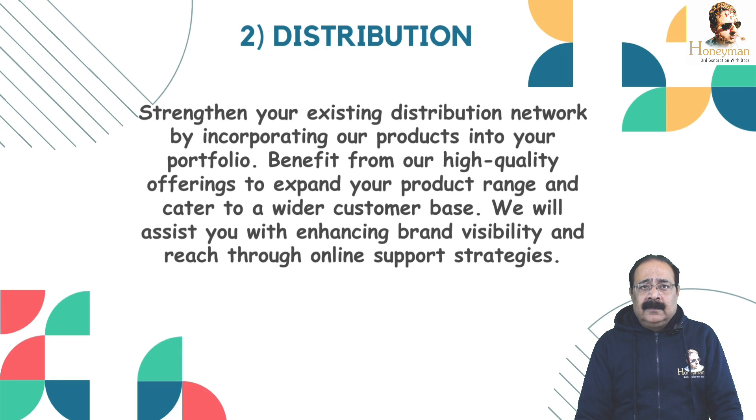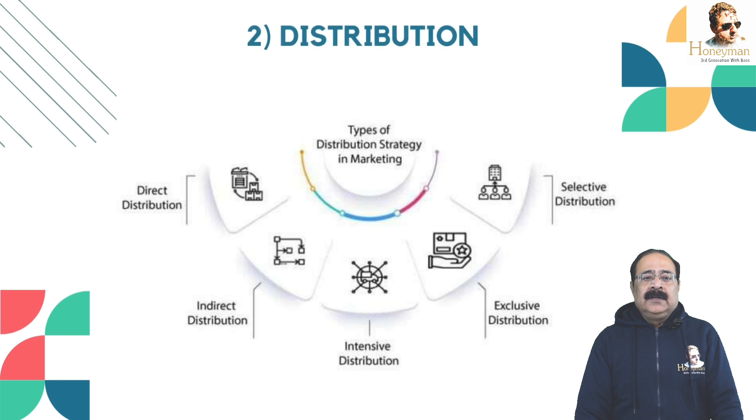Model No. 2 is Distribution. Sustain your existing distribution network by incorporating our products into your portfolio. Benefit from our high quality offerings to expand your product range and cater to a wider consumer base. We will assist you with enhancing brand visibility and reach through online support strategies.